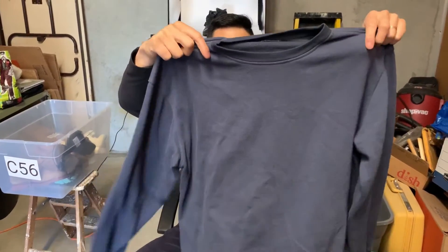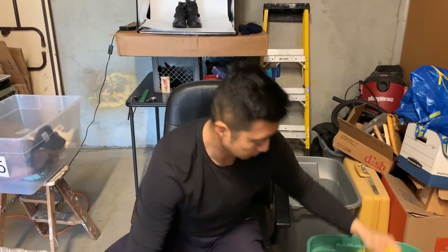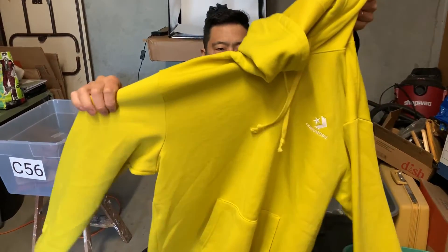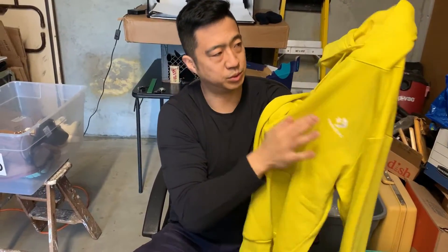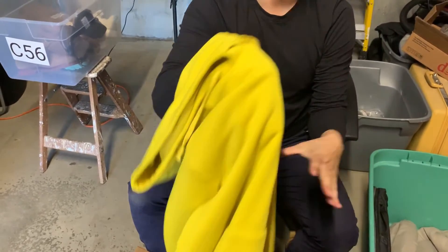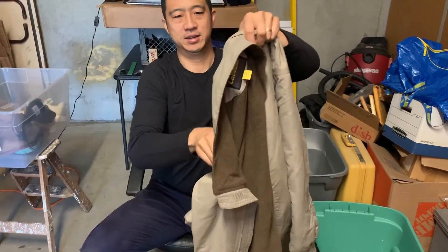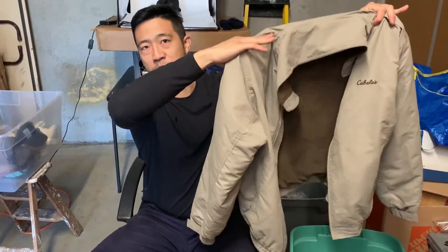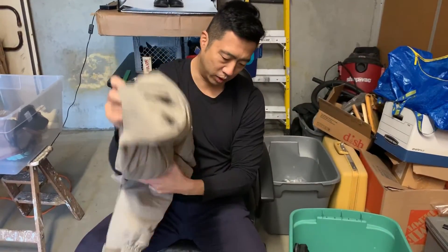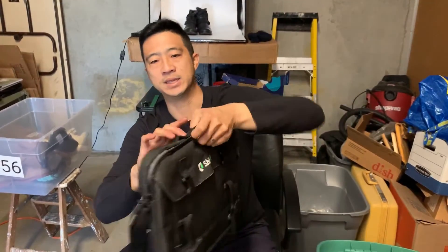North Face classic pullover crewneck sweatshirt. A Converse One Star pullover hoodie with a really good soft warm lining — mustard, golden rod color. Cabela's men's large — really warm — fun fact: Cabela's gets more visitors than the Mormon Temple in Utah. All the stuff we sell is free from holes, tears, and stains. And finally, an OGIO messenger bag, classic laptop bag. That's lot number seven.